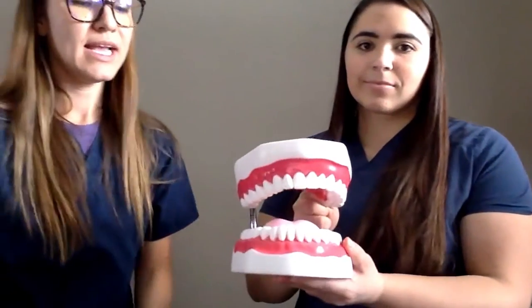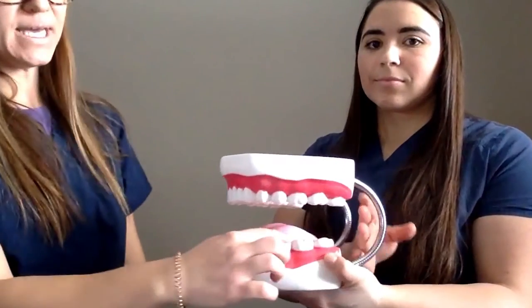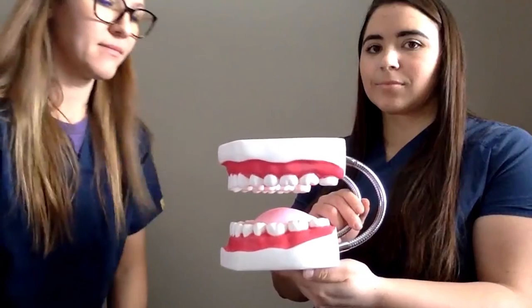Here are your front teeth and they tear the food apart. And then your big teeth back here — you see those flat surfaces — they grind it. So when you go home today you'll be able to make a healthy snack, or if you have snack at school today you'll be able to choose a healthy choice, because now you know.